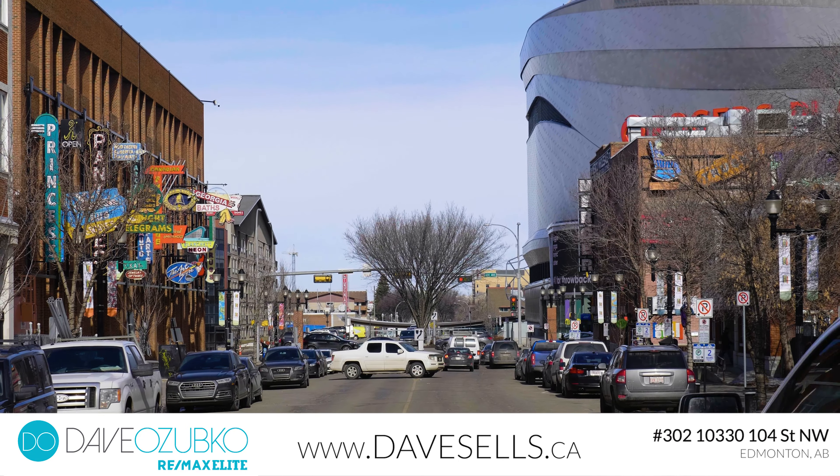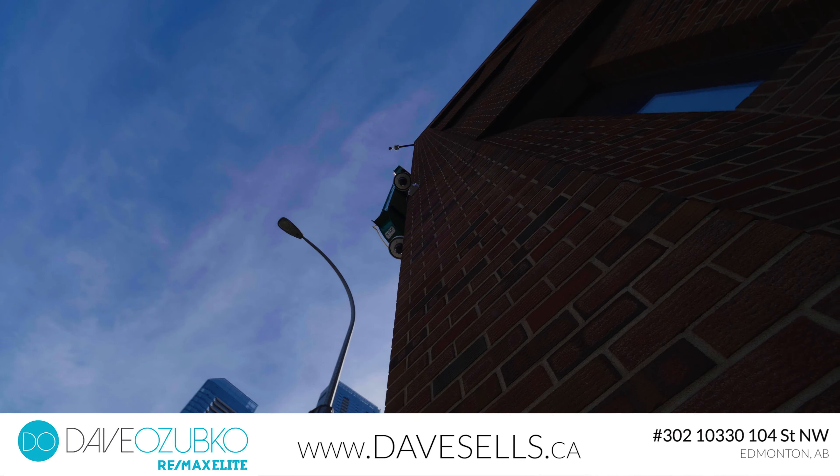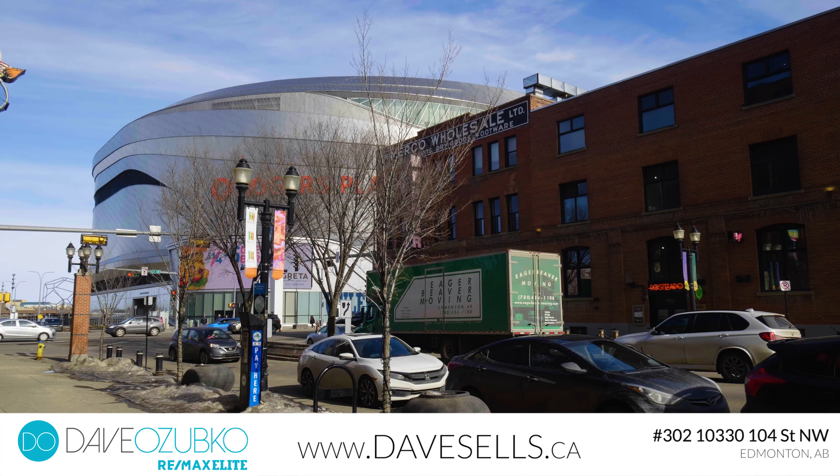This great location is just steps to Rogers Place. Enjoy walking to work with restaurants, shopping, farmers markets, and art galleries at your fingertips, and all the action downtown Edmonton has to offer.